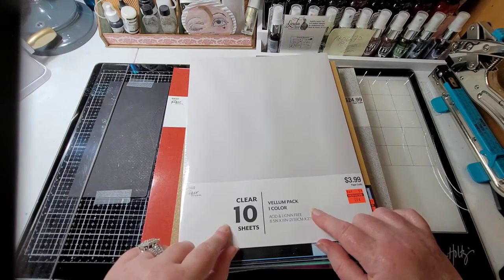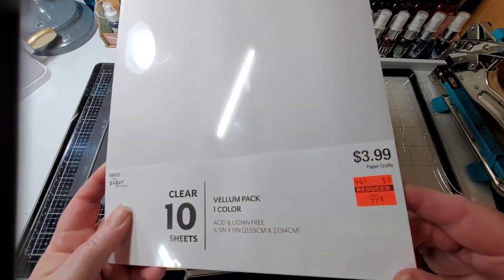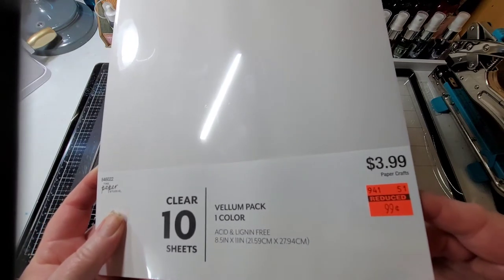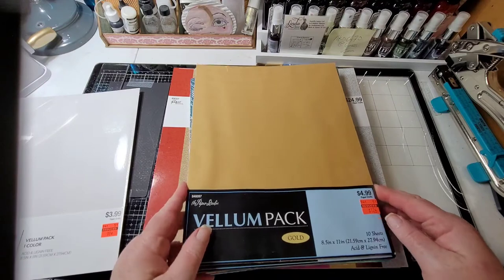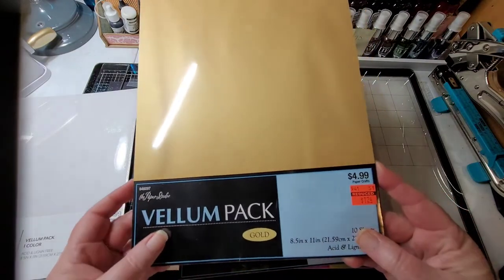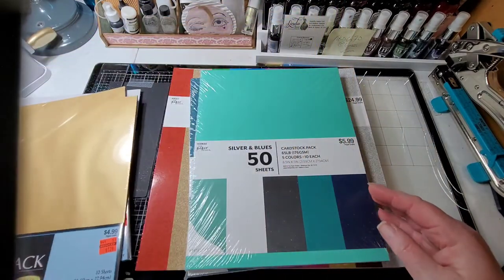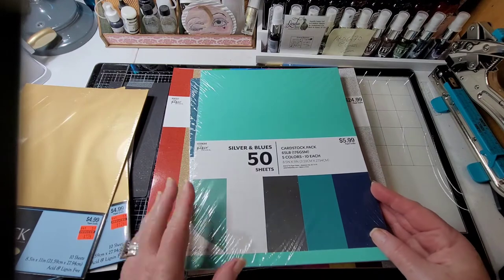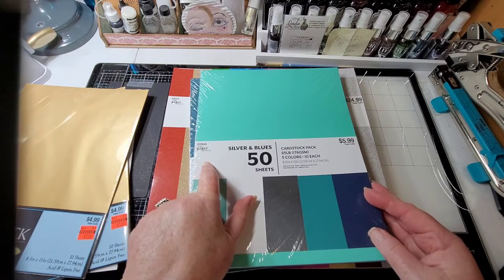Vellum - clear vellum, 10 sheets, was $3.99 and I paid 99 cents for it. Here's vellum gold, 10 sheets, it was five dollars and I got it for a dollar 24. I had to get two of those. Everything that said Paper Studio, their brand, was 50% off.